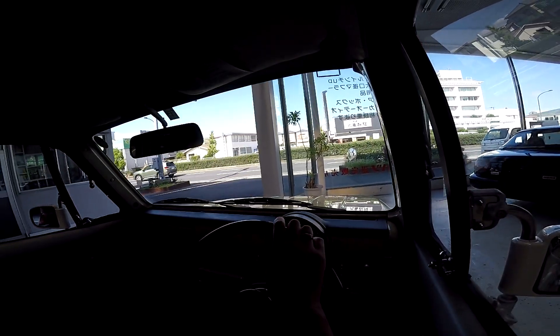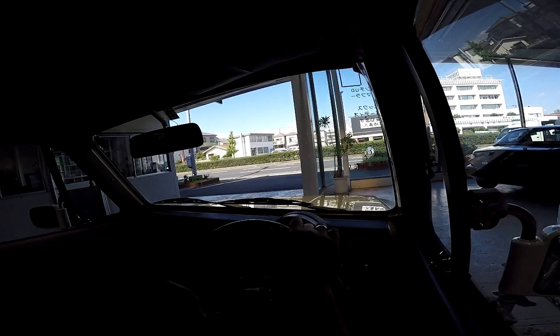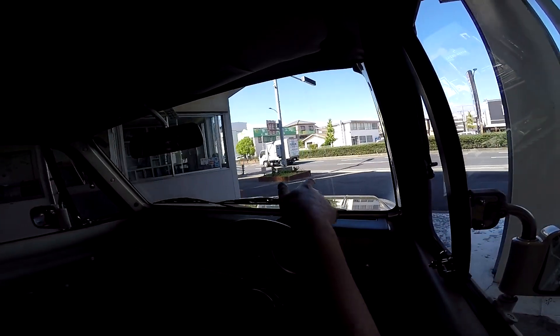I've already done the photo shoot. The test drive is only going to be from Amagasaki Motor to Amagasaki Motor, and I'll do the walk around just here.